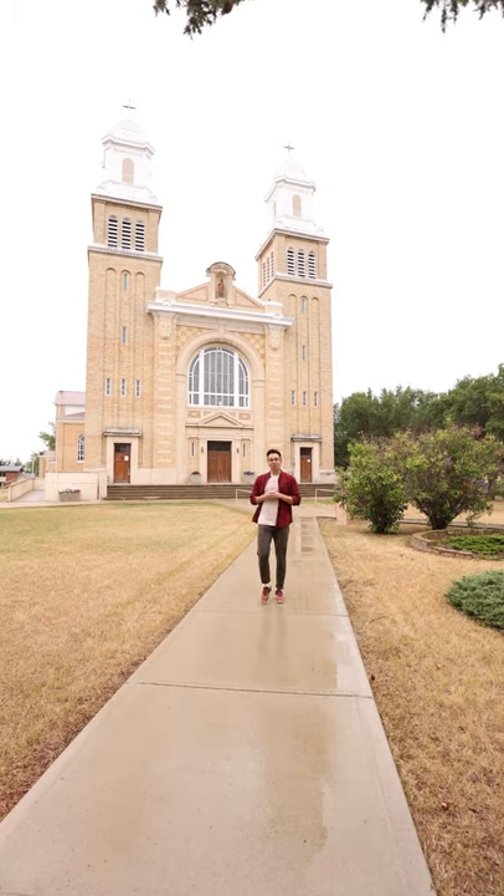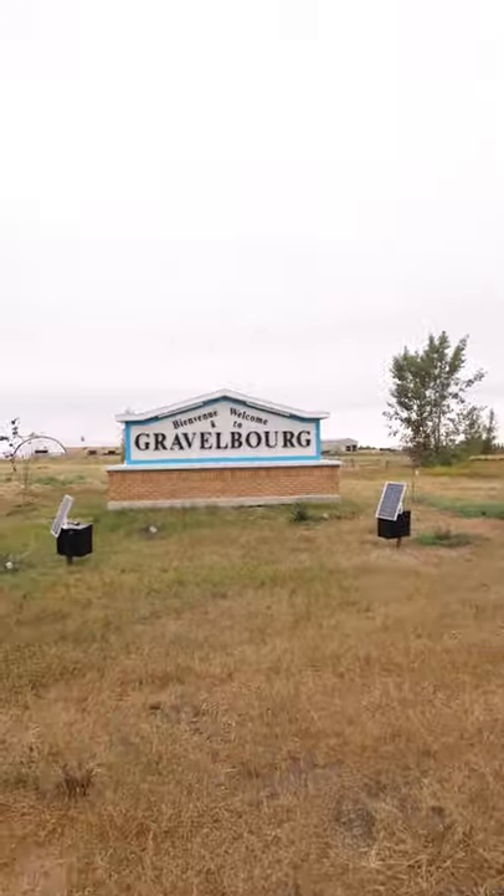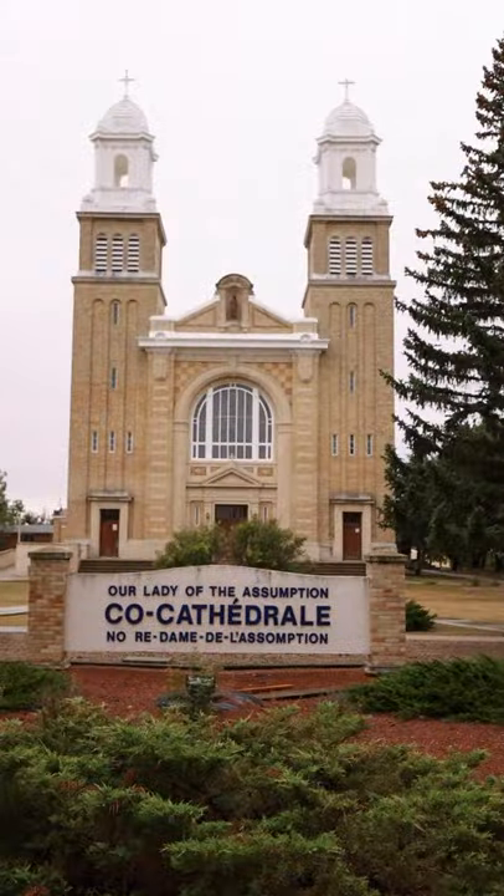Welcome to stop number two. We are in the small, vibrant, bilingual community of Gravelbourg and we're here to experience a touch of Europe on the prairies. Or should I say, bienvenue à Gravelbourg.